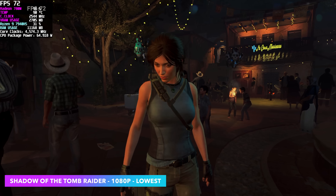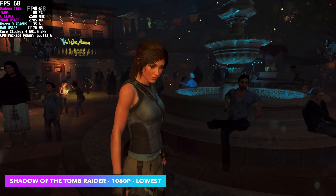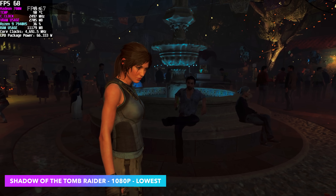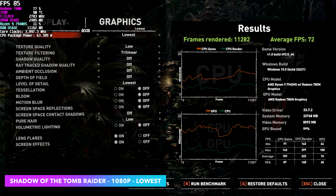Here's the built-in benchmark for Shadow of the Tomb Raider. At 1080p lowest settings using FidelityFX set to 80%, at low we were actually under 60, but the lowest settings nets us an average of 72 FPS.